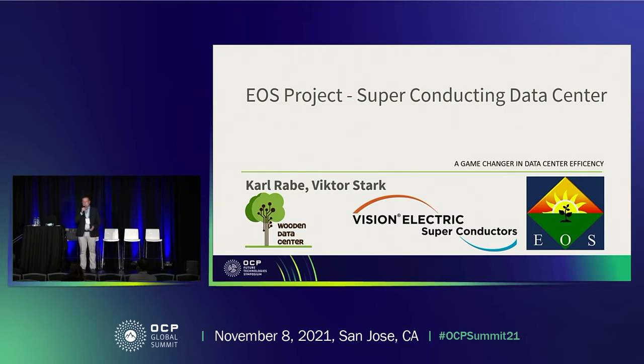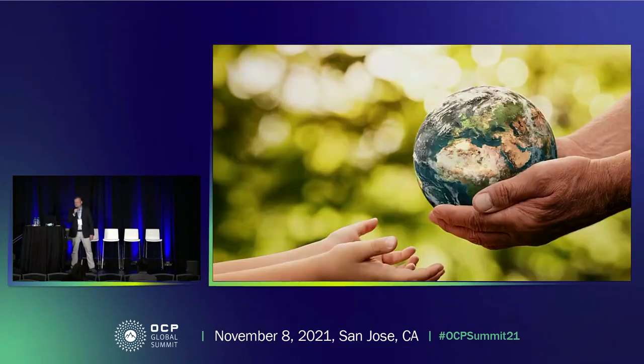What is the motivation behind making a superconducting data center for us? It's this picture. I think that a big issue of our generation is to make the world more sustainable for us, but especially for our children. I've got three at home, so for me it's also a personal issue to do something good.